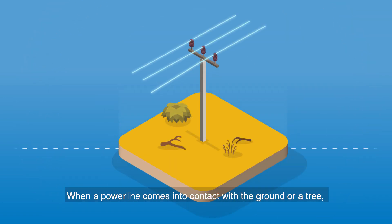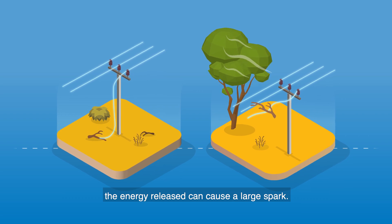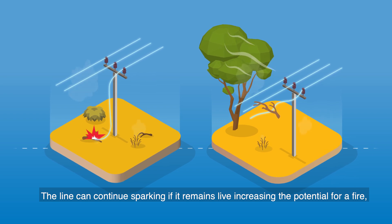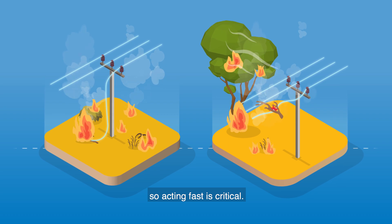When a power line comes into contact with the ground or a tree, the energy released can cause a large spark. The line can continue sparking if it remains live, increasing the potential for a fire. So acting fast is critical.